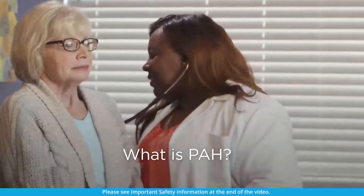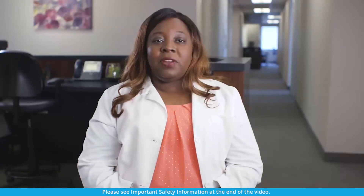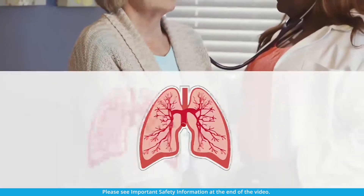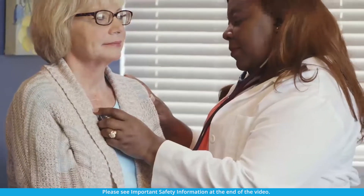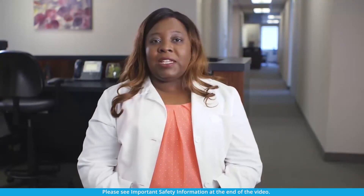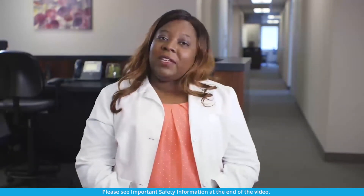If you have PAH, your body may not produce enough prostacyclin, a natural substance found in the body. PAH can lead to narrowing of the blood vessels in your lungs, and that can make performing everyday activities difficult. Remodulin is approved to diminish symptoms associated with exercise. Remodulin mimics some of the effects of prostacyclin, making it easier for your heart to pump blood through the vessels of your lungs. It may also help treat PAH symptoms like shortness of breath and feeling tired.